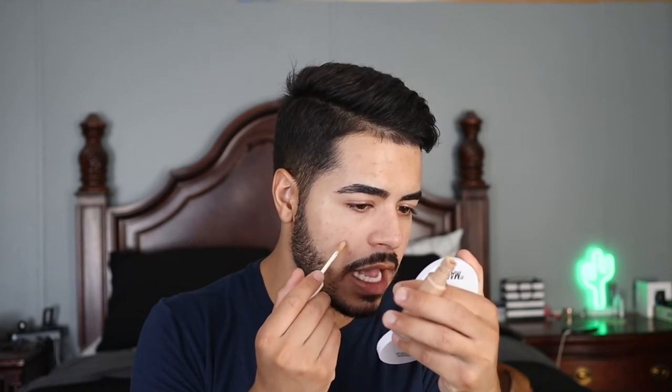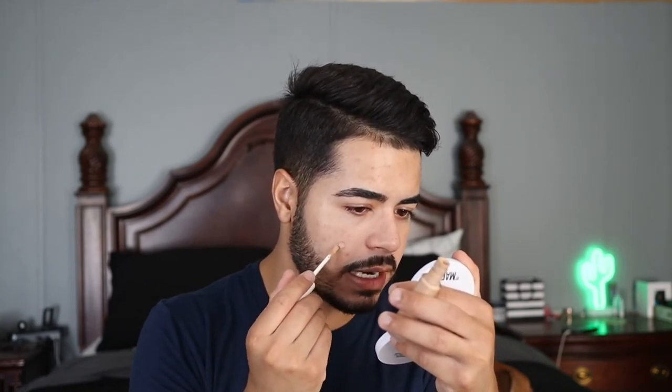I have some hyperpigmentation I want to cover up, so I'm going in with the Fenty Pro Filter Instant Retouch Concealer in shade 290, applying it to any areas with discoloration. I've gone ahead and covered up all the hyperpigmentation. I'm going to let the concealer set for a second so that when I blend it out, it doesn't just disappear into the skin — I want it to actually give me coverage and stick around.